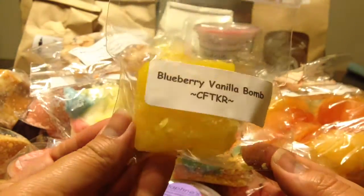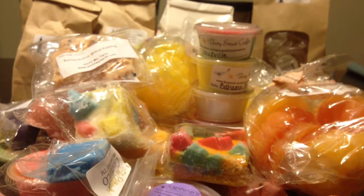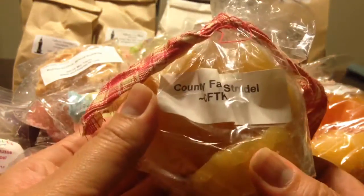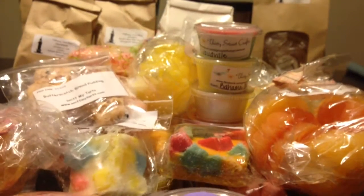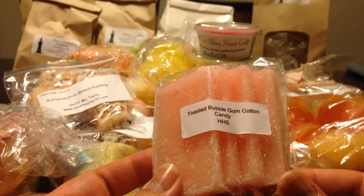Candles from the Keeping Room, Blueberry Vanilla Bomb. Rainbow Melts, Wildberry Mousse, Zucchini Noel. Candles from the Keeping Room, Country Fair Strudel — they're a four pack. Oh, my pile is falling. From Hayley's Heavenly Scents, Toasted Bubblegum Cotton Candy — it's one of those word-shaped ones. I don't know if you can see where it says 'Faith.'